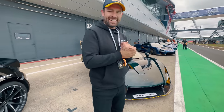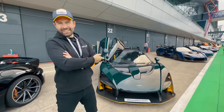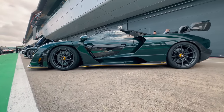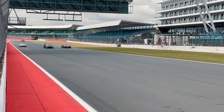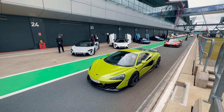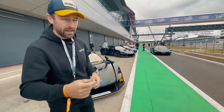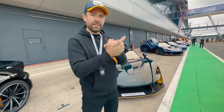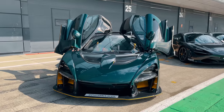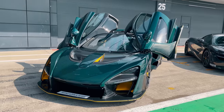Hello, welcome back to the channel and welcome back to Silverstone. I'm excited to introduce the McLaren Senna. The significance of today is that we are at a Pure McLaren day — an exclusive day purely for McLaren clients, prospects, and enthusiasts to come down and immerse themselves in the McLaren experience. The last time I drove this car on track was Yas Marina Circuit out in Abu Dhabi.